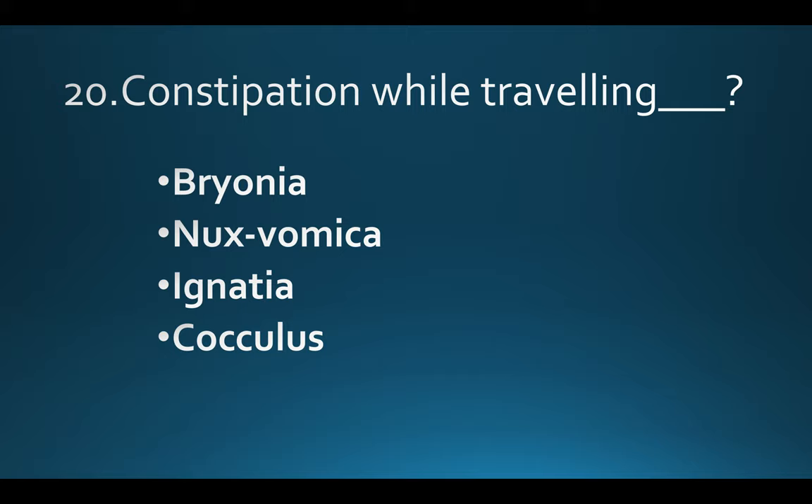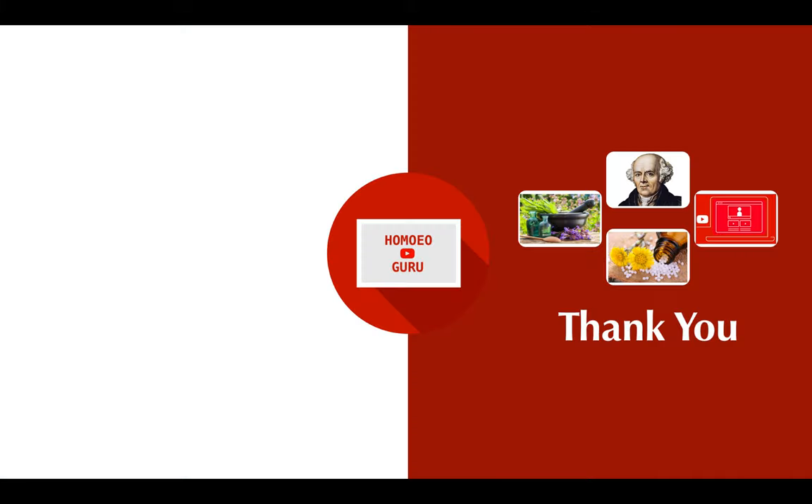Constipation while travelling. Option A: Bryonia. Option B: Nux vomica. Option C: Ignatia. Option D: Cocculus. Answer: Option C, Ignatia. Thank you.